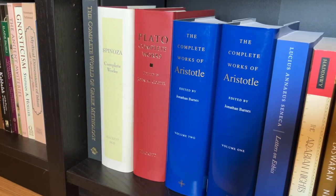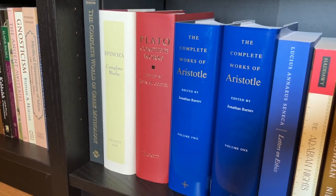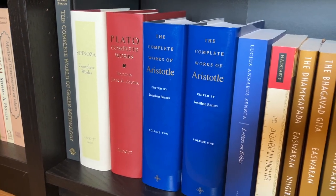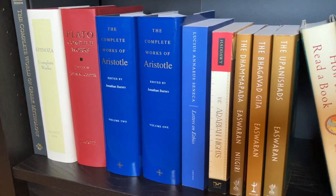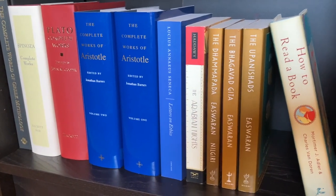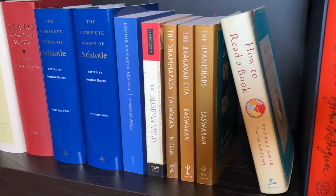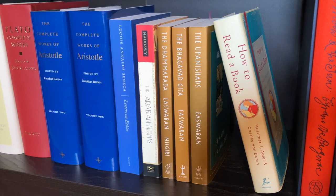Here is The Complete World of Greek Mythology, a great beginner's book for those interested in Greek mythology. Spinoza Complete Works, the Complete Works of Plato from Hackett, the Complete Works of Aristotle in two volumes, Letters on Ethics by Seneca, the Arabian Nights, the Dhammapada, the Bhagavad Gita, and the Upanishads, and How to Read a Book.